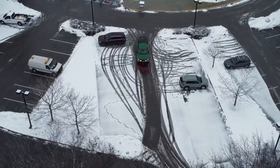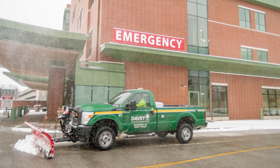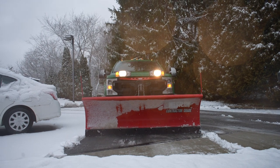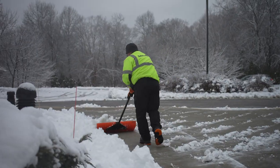Every commercial property is different. Some may have a zero tolerance policy for snow and ice on driving and walking surfaces and have visitor traffic 24/7. Others may only need walkway and parking lot clearing during business hours. It's important to take all this into consideration when selecting your snow and ice partner.